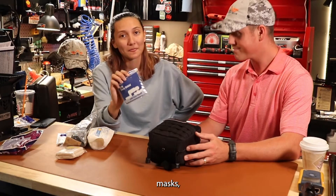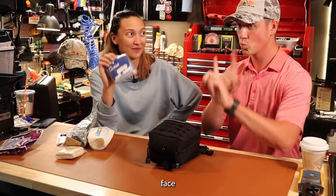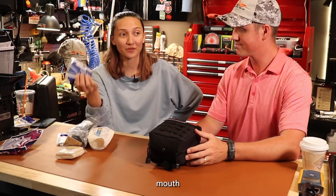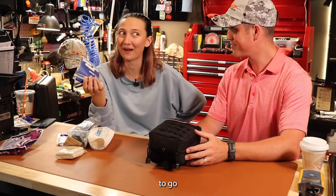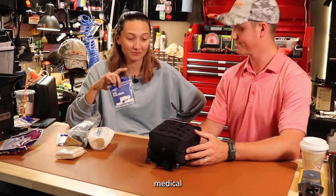CPR face masks are important. When you have to go mouth-to-mouth with somebody, you don't know where their mouth has been, and you don't want to go mouth-to-mouth without protection. I would say keep one in your medical kit.